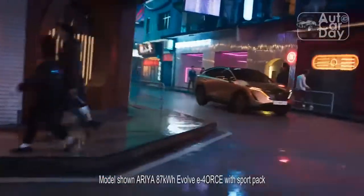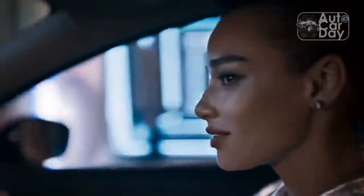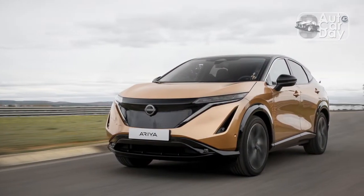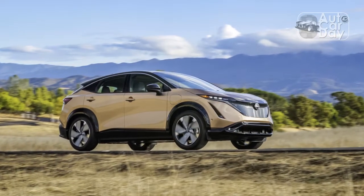Pros: Cool wood buttons, ProPilot Assist is great, it's comfortable. Cons: No one-pedal driving, the interior isn't as functional as it should be, slow charge speed.